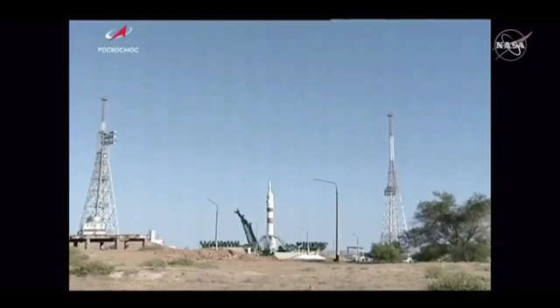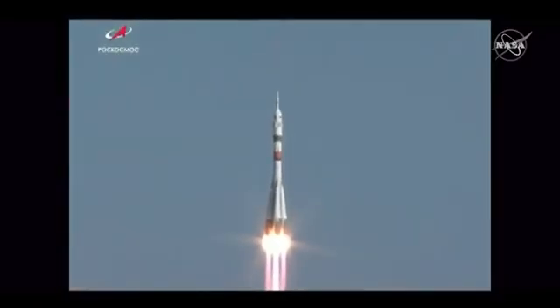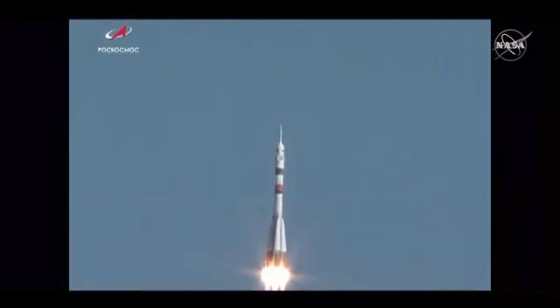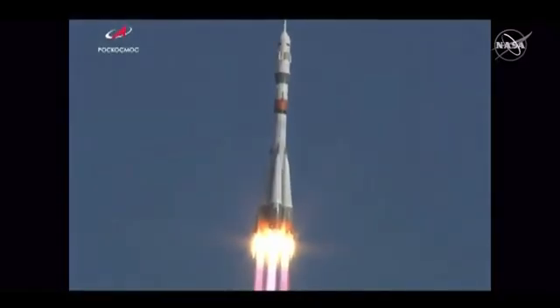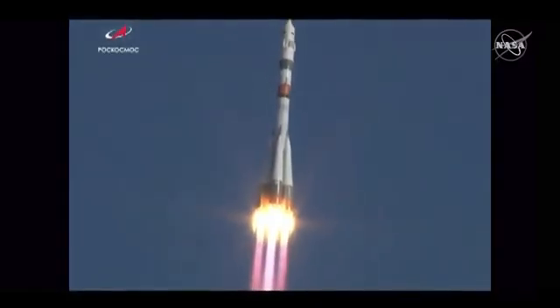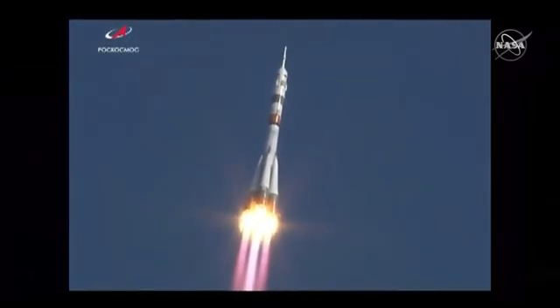The second umbilical has now retracted, initiating engine sequence start. We have engine ignition, turbo pumps up to flight speed, and liftoff — liftoff of the unpiloted Soyuz MS-14 spacecraft on a test flight to pave the way for future crew launches to the International Space Station. The Soyuz spacecraft now arcing out to the northeast, heading for an orbit 51.6 degrees inclined to the International Space Station for a rendezvous and docking early Saturday morning.